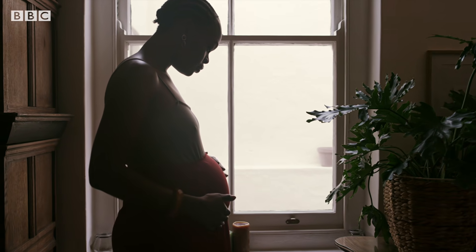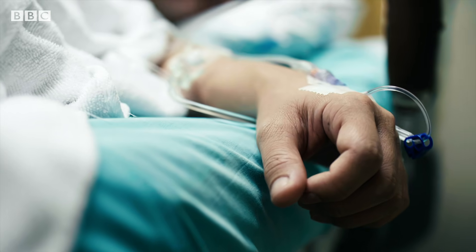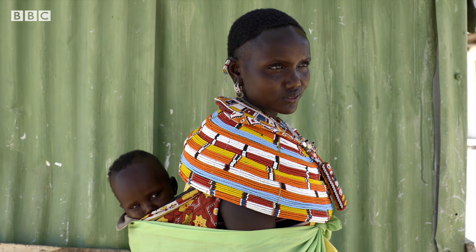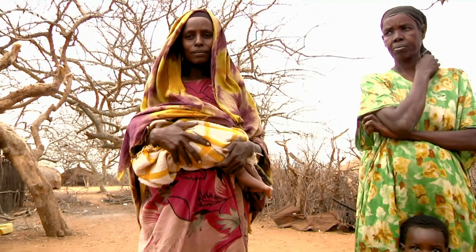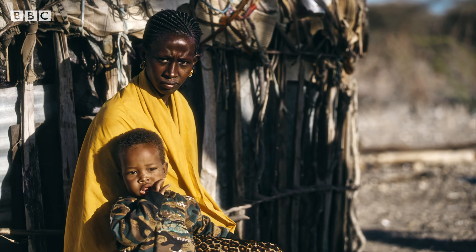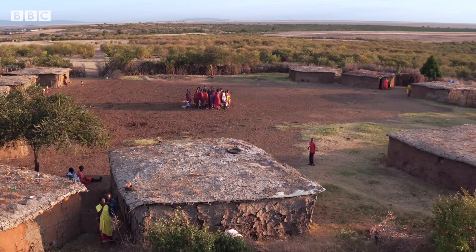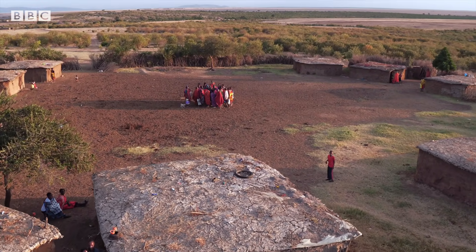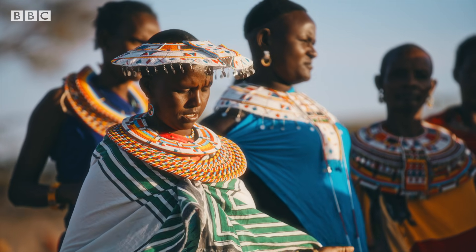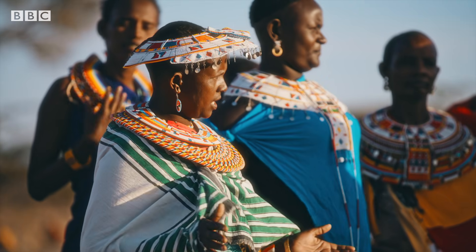A woman dies every two minutes due to complications in pregnancy or childbirth. The majority of all maternal deaths are in sub-Saharan Africa, and in Kenya the problem is actually getting worse. 70% of the population lives in remote rural areas where they're cut off from life-saving infrastructure, and not all mums are able to access the right kind of care.